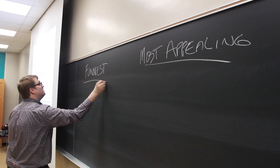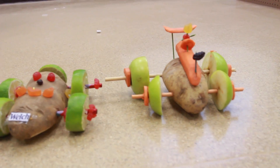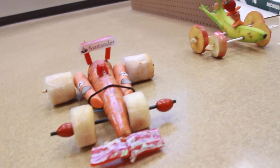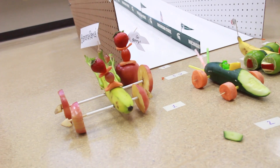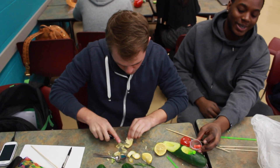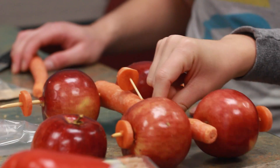We had multiple categories which represented multiple segments. So it could be the most appealing car, the funniest car, durability, and time in the race — how long will it last. So all in all, it was a way to look at branding, market segmentation, innovation, and product development. You can bring all of these concepts together for the students in a fun way.